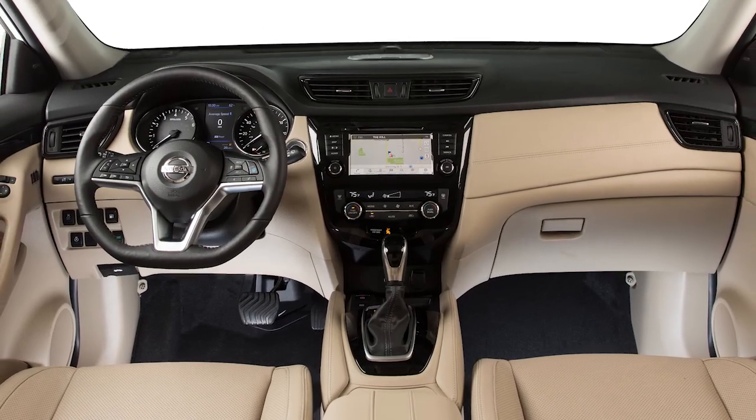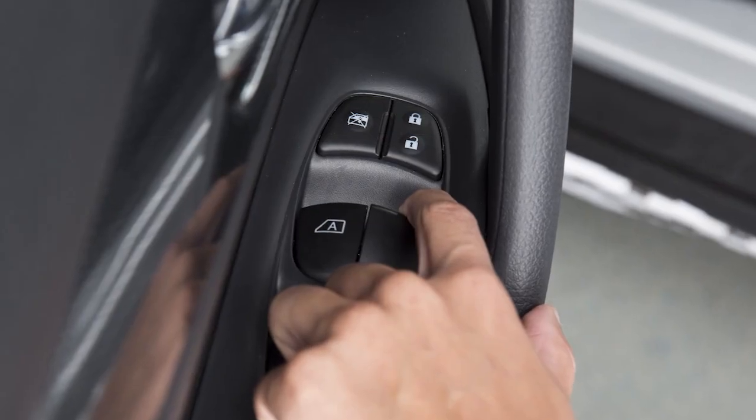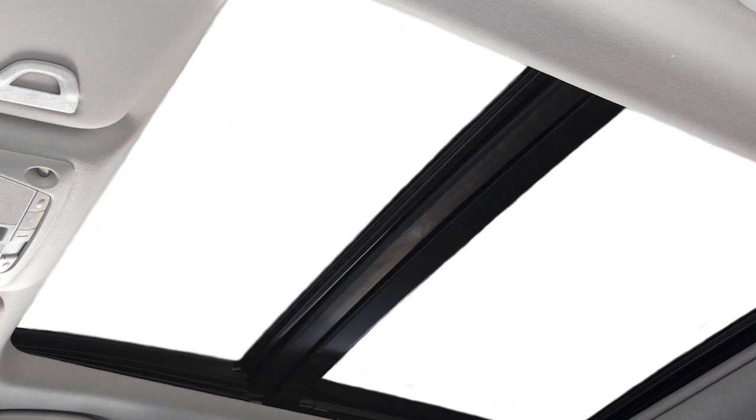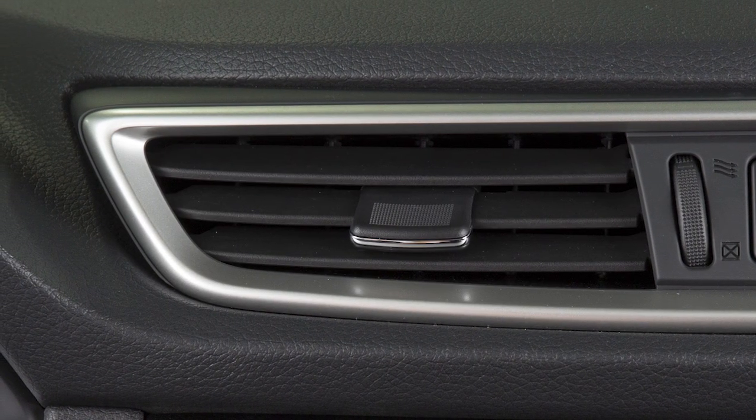For best results when using Siri, speak clearly and reduce background noise by closing the windows and moonroof if so equipped. Also, direct the vents so that they are not pointing toward the vehicle microphone.